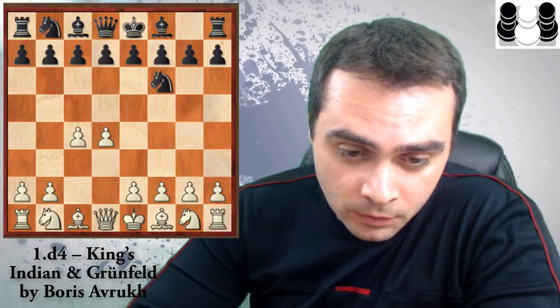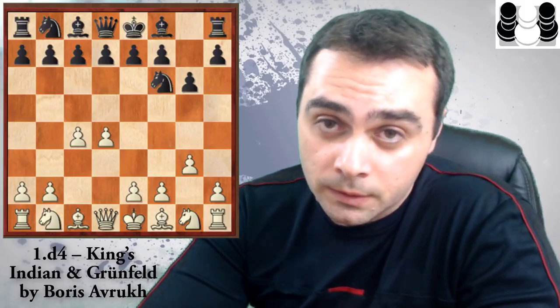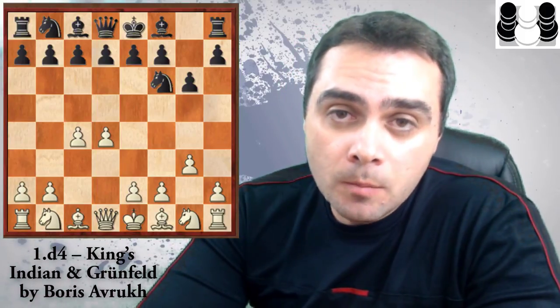As you see on your screen, Avruch votes for 1.d4 and in this volume we are going to see how Avruch deals with the problem of the King's Indian defense and the Grünfeld defense — two openings which are very popular among dynamic players. What is Avruch recommending here? He's recommending the move g3, as he did back in the days when he wrote Grandmaster Repertoire Vol. 2.